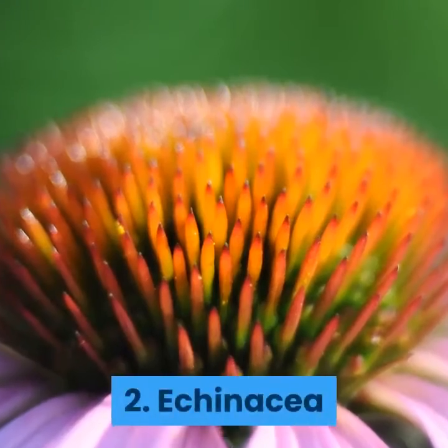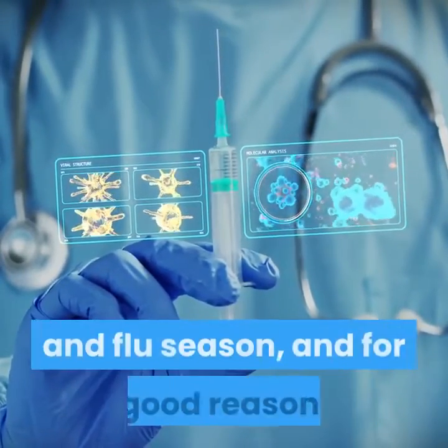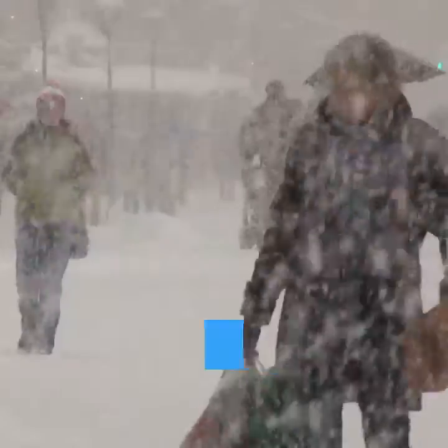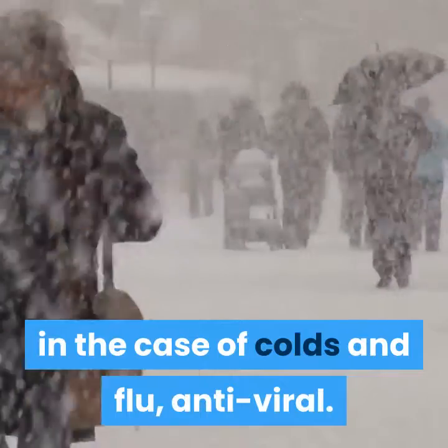2. Echinacea. You've probably heard of this herb — it's all over the place during cold and flu season, and for good reason. Echinacea is a powerful antibiotic and, in the case of colds and flu, antiviral.